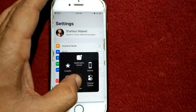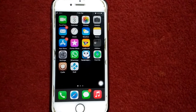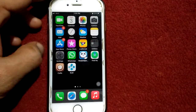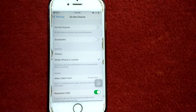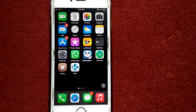Solution number two: make sure that Do Not Disturb is turned off. To check, go to Settings, scroll down, find and tap on Do Not Disturb, and make sure that Do Not Disturb is turned off.